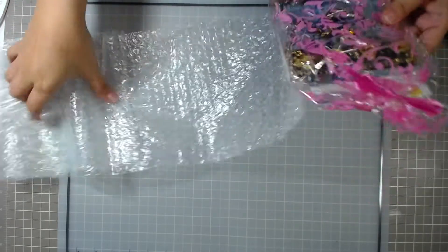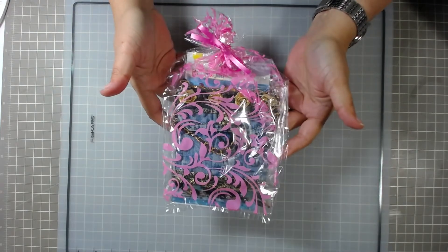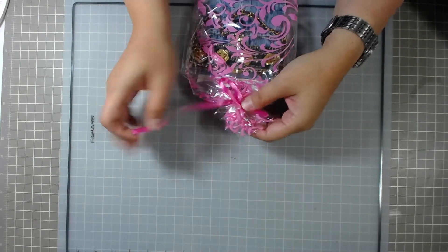She packaged it all up so nice. Look how she packaged that, you guys! I love little sweet packaging. How sweet is that? Thank you so much for packaging this stuff so sweet.